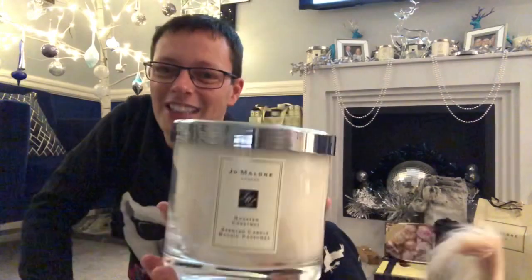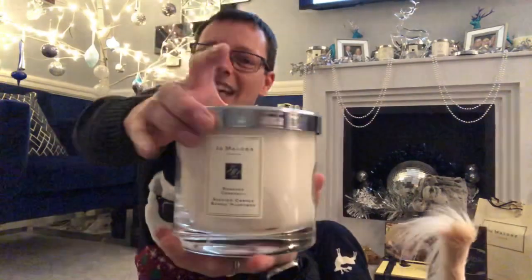It comes with a candle care card — can you guess yet? We've got the Roasted Chestnut deluxe candle, three wicks. This is the greatest candle ever. I've got one up there and I burnt it last night for the first time.